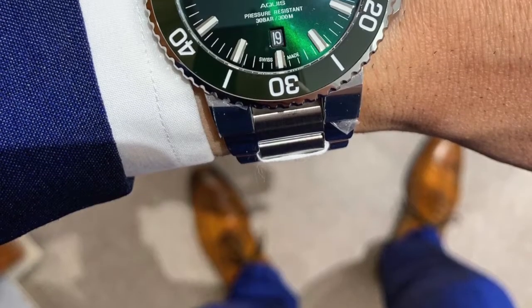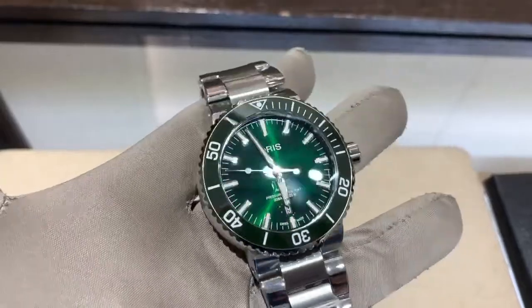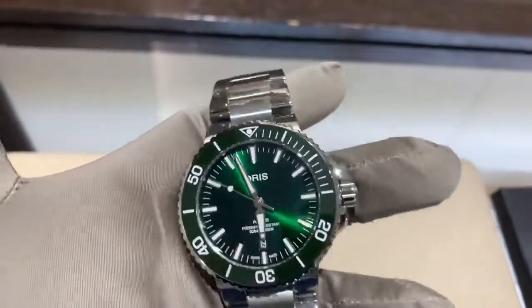Number two is going to be the Oris Aquis with the green dial and green ceramic bezel. Now, there's another green watch with a green ceramic bezel that's a dive watch — an awesome watch — but it's almost $9,000 and trading around $13,000 to $15,000 on the secondary market. This one comes in at number two based on its price point at around $2,000, maybe $2,100.